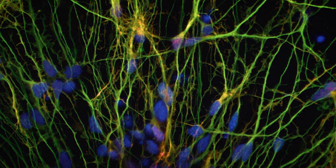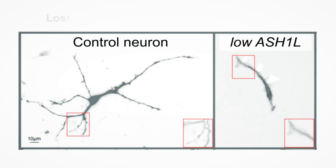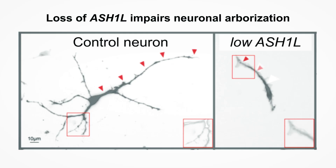What we found was that by really understanding the basic biology of the gene and how it regulates gene expression, we could actually come up with potential therapeutic strategies that could rescue some of the phenotypes that we were seeing in a dish.